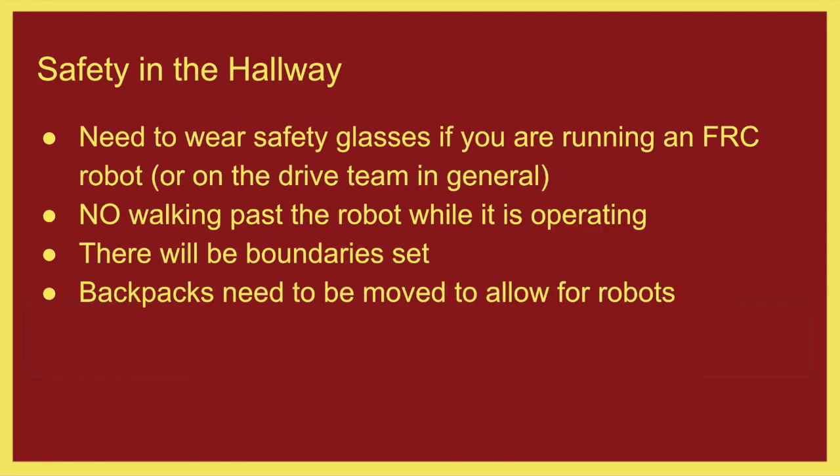Safety in the hallway — not just in the shop, we need to be safe everywhere. Wear your safety glasses if you're running an FRC robot out in the hallway. No walking past the robot while it's operating — make sure whoever is running the robot stops it first before you pass. If we're out in the hallway with the robot, there should be boundaries set and you should not go past those boundaries. Backpacks in the hallway need to be moved to a designated area — if you leave your backpack there and go to another area, don't be surprised if it's been moved when you get back.